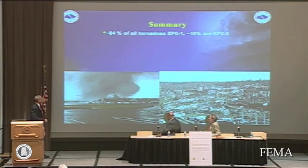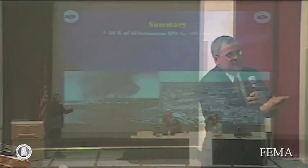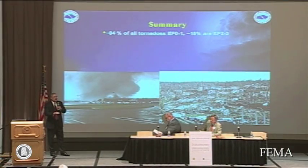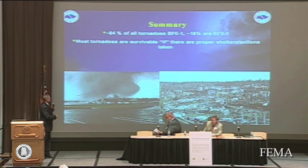Here in Alabama, about 84% of all tornadoes are EF0s and 1s, 15% are EF2 and 3s, and about 1% or less are the violent tornadoes. We had many people that didn't do the right things on April 27th and lived. We had many people that did the right things and died. These events are historic and relatively rare, but most of our tornadoes are survivable here in Alabama if people have the right places to go, proper shelters, take proper actions, get the warning, and know what to do.